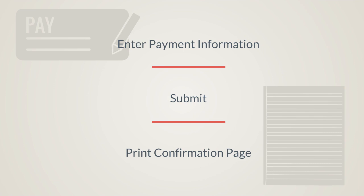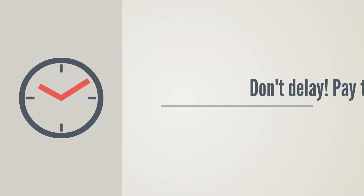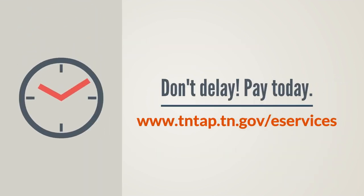Once you have submitted your payment, you are finished, so don't delay. Pay today at www.tntap.tn.gov/eservices.